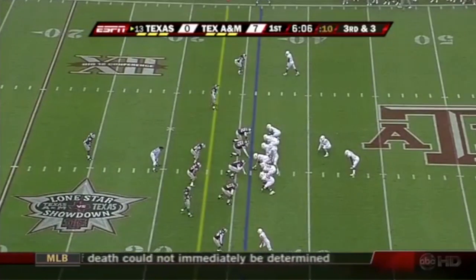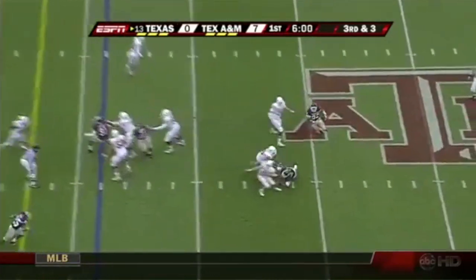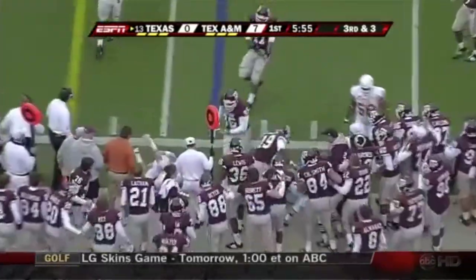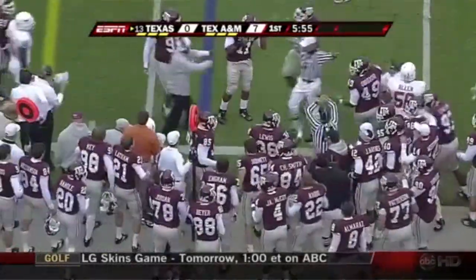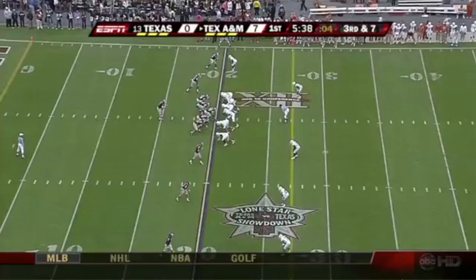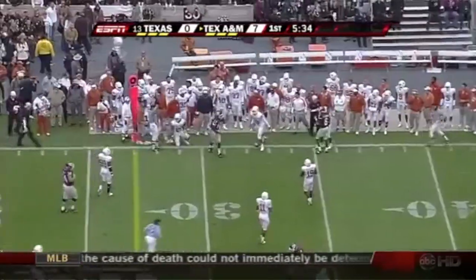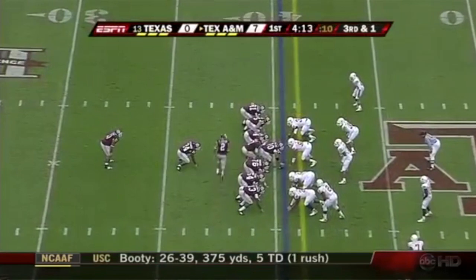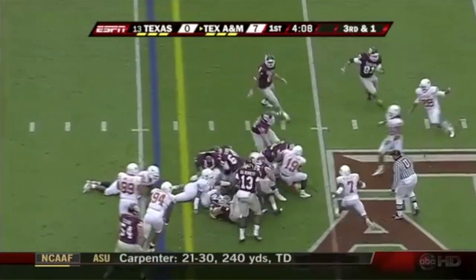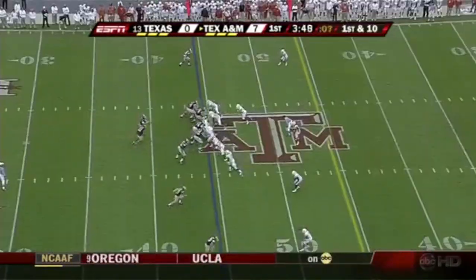Under pressure, McCoy breaks one tackle, tries to break another and is knocked out of bounds at the 37 yard line, short of the first down. McGee looks to throw, got a quick hitter to Martellus Bennett the tight end, and that's good for the first down. Third down and short: Javorski Lane gets the handoff and powers his way to the 44 yard line.